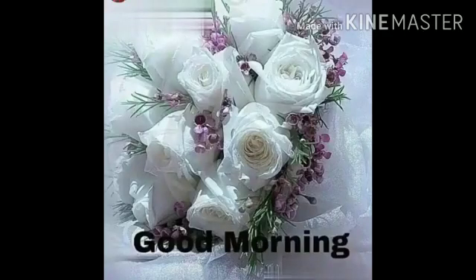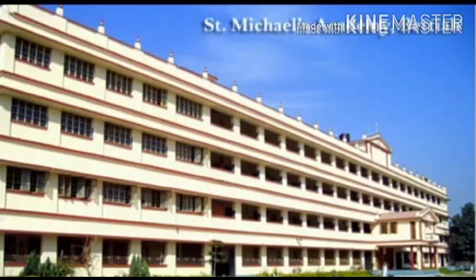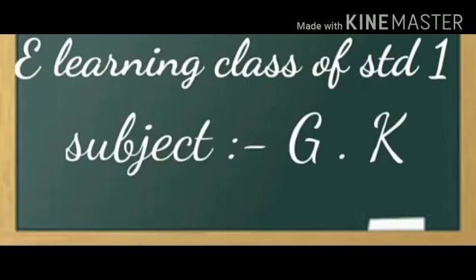Good morning, my dear students. Welcome to St. Michael's Academy, Vedia's e-learning class of General Knowledge of Standard 1.